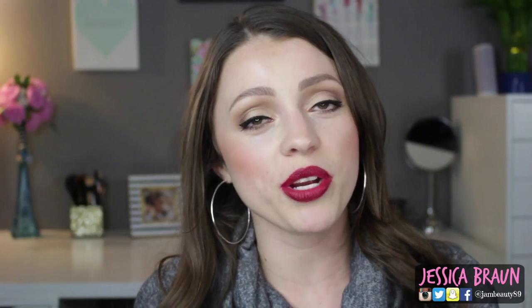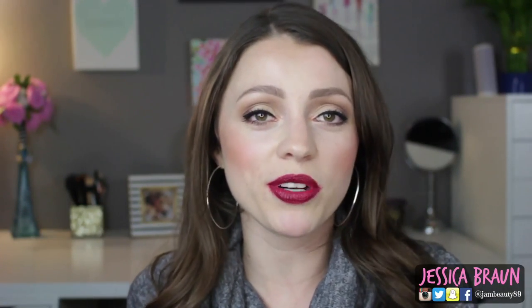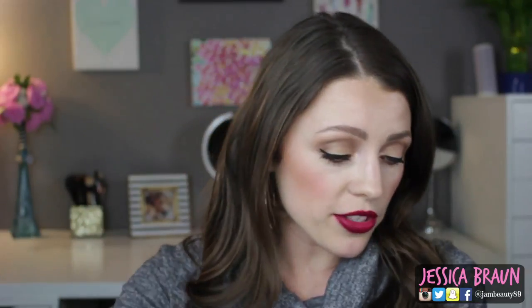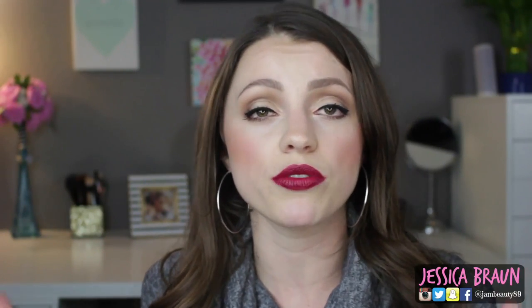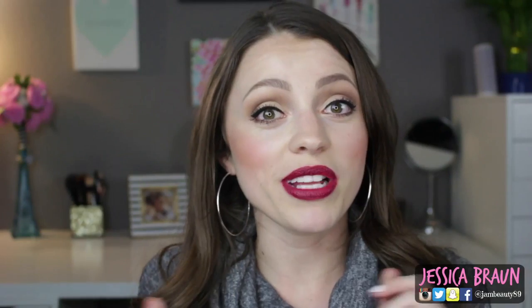Hey guys, it's Jessica and today I'm going to share with you my newest, for February 2016, Everyday Makeup Drawer video. I started these long ago and lots of people on YouTube now do them, which is exciting because I love watching them. If you've never seen one before, it's basically my drawer that I go to first in the morning when I'm getting ready. So without further ado, let's get into it.